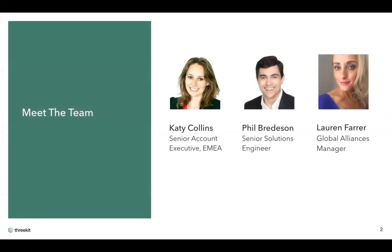I wanted to do a quick introduction to meet the team. I am Katie Collins. I'm a senior account executive here at 3Kit, based in London but looking after EMEA. I've got a background in CPQ — I'll come on to why that might be relevant later — but I previously worked for two CPQ companies: Big Machines and Steelbrick.